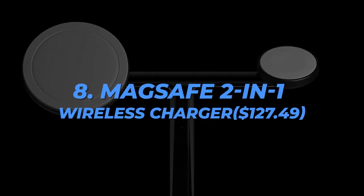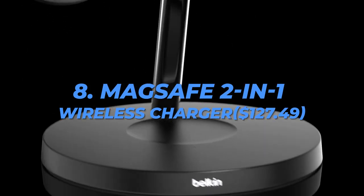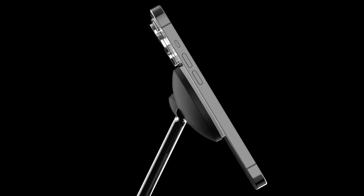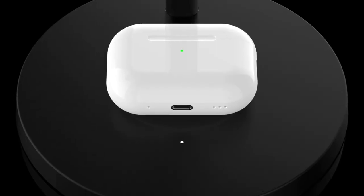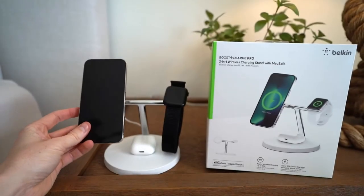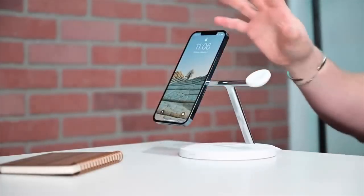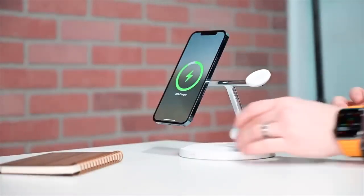Number 8: MagSafe 2-in-1 Wireless Charger, $127.49. For new owners of those devices, the Belkin 2-in-1 Wireless Charger for the iPhone 12 and iPhone 13 is a crucial MagSafe accessory. A wireless charging case can be used to charge an iPhone and two AirPods simultaneously. The product seems straightforward yet is quite well made. It comes in either white or black and is covered by a two-year warranty from Belkin.